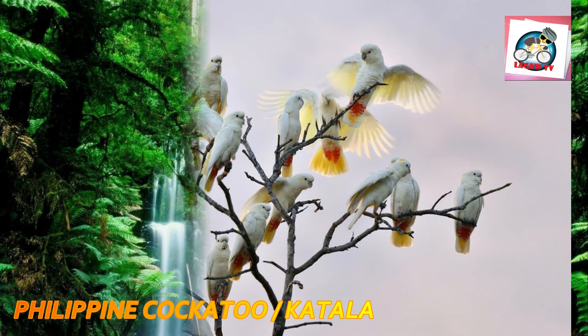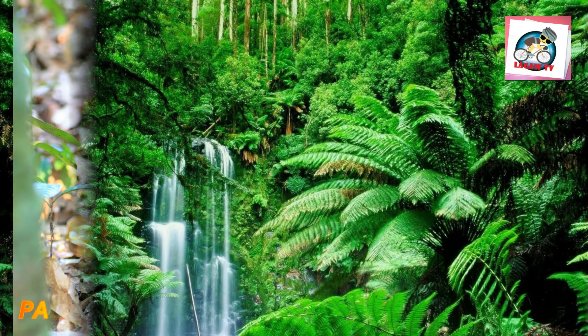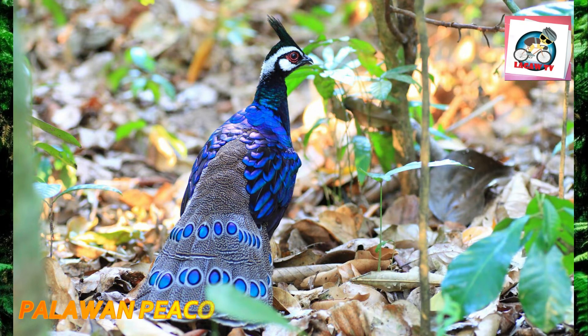It is threatened by habitat loss and the cage bird trade.